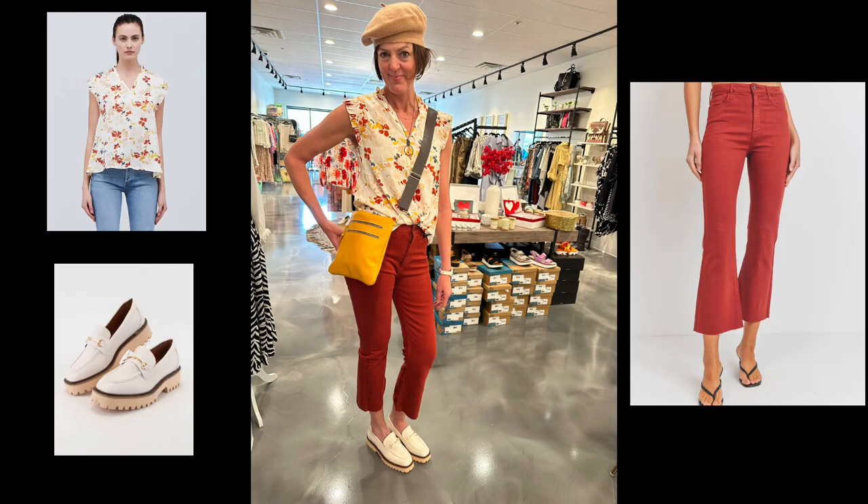Our customer Christine is rocking what I call Valentine's in Paris. She's got her beautiful beret on with the Grade and Gather floral shirt, some gorgeous rust or copper colored jeans from Just Black Denim, and a great pair of loafers. I love this because it's an option for those of you who are not really into bright pinks or reds — it's a more muted way to channel the spirit of Valentine's Day.